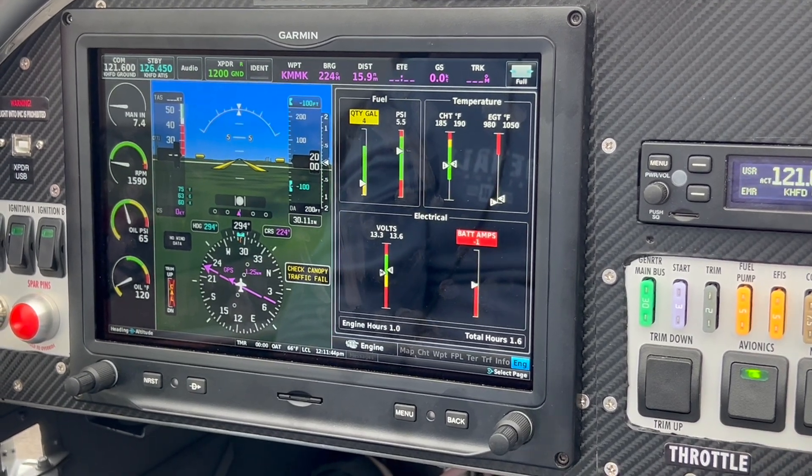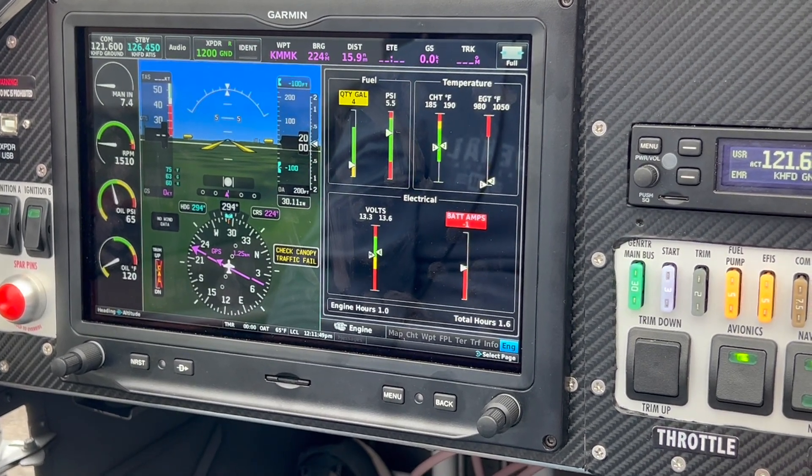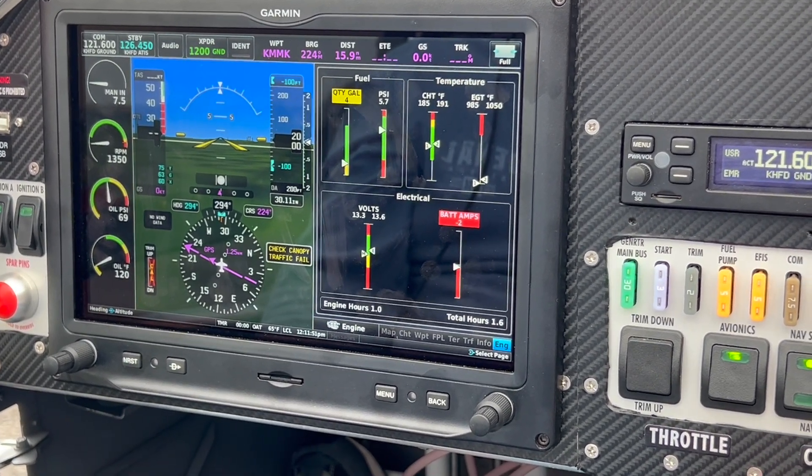Actually during the run-up, we found that these things might have slipped a little bit, so our idle dropped. We'll have to make that adjustment going forward.